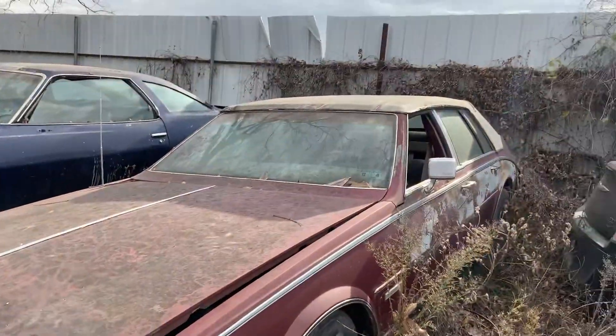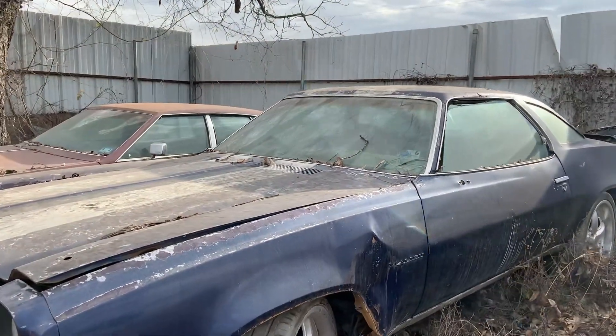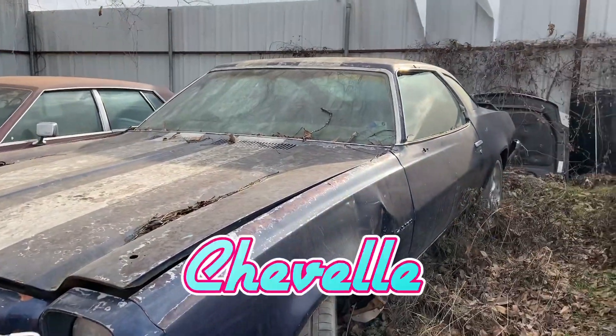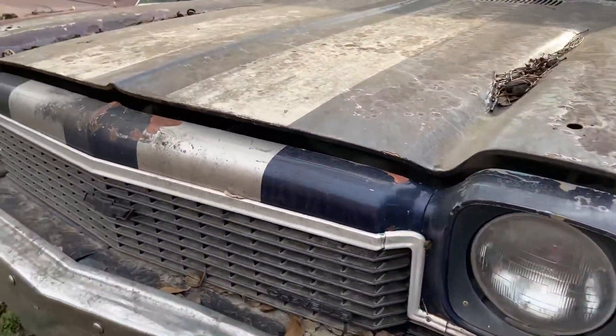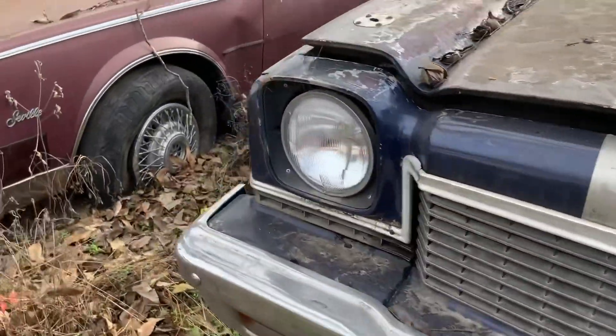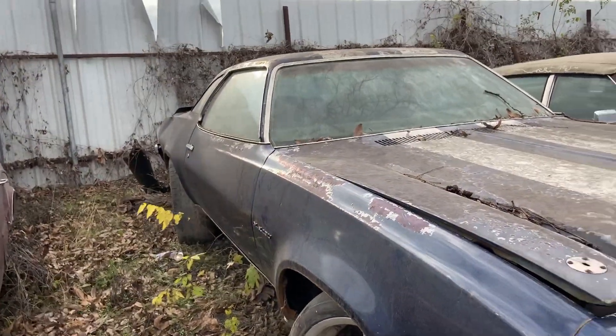Look at this sweet baby right here. I did a video on this one right here — the shell of the Chevy Malibu. I remember doing this and this was like almost a year or two ago when I done this video on this baby.